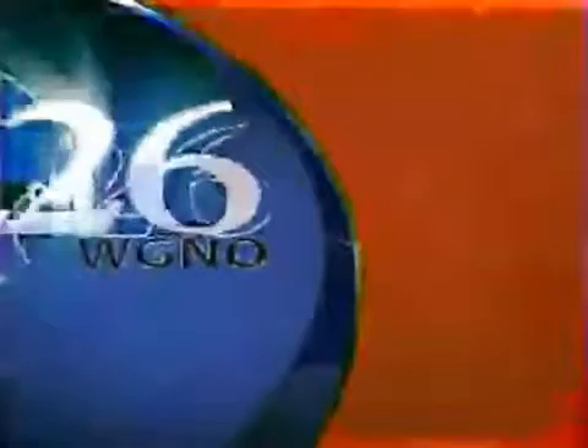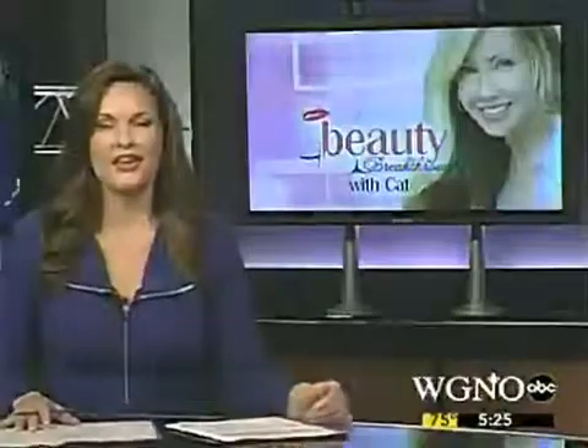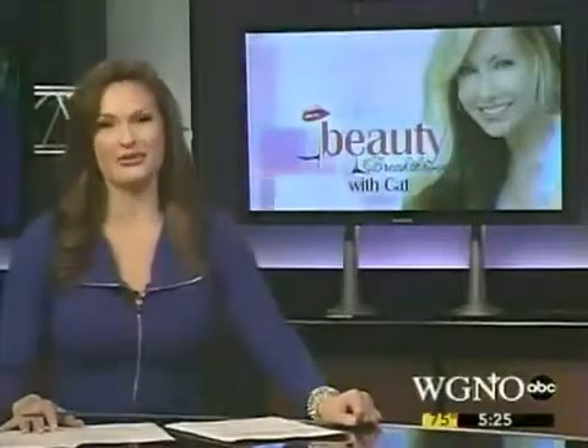ABC 26 News at 5 on WGNO-TV. They caught our eye, but do they really work to turn back time? Catherine Shreves joins us with tonight's beauty breakthroughs.